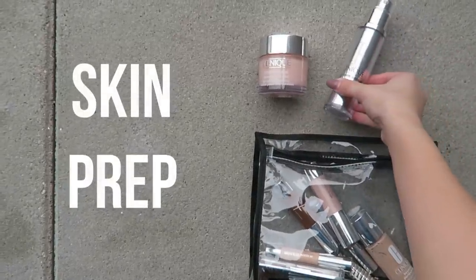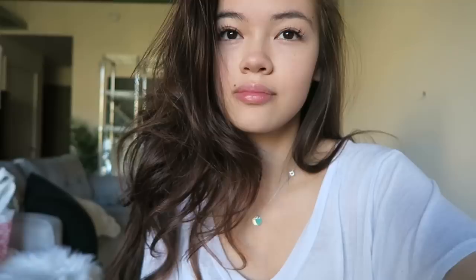Before I actually apply any makeup, I want to start out with a skincare prep step. As always, I like to apply a moisturizer, so I'm using the Clinique Moisture Surge moisturizer. It's a super soothing formula and it really softens and smooths out the skin, which is perfect before applying foundation to make sure everything goes on evenly.